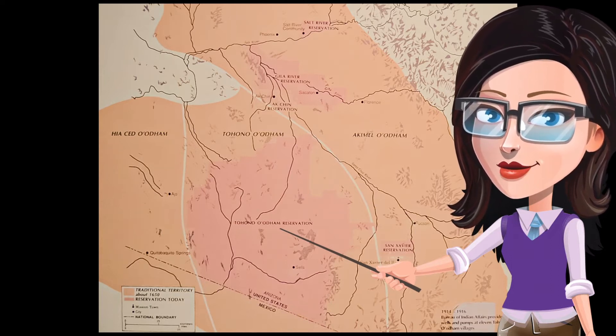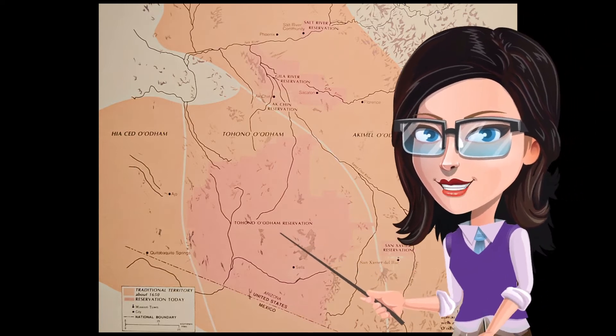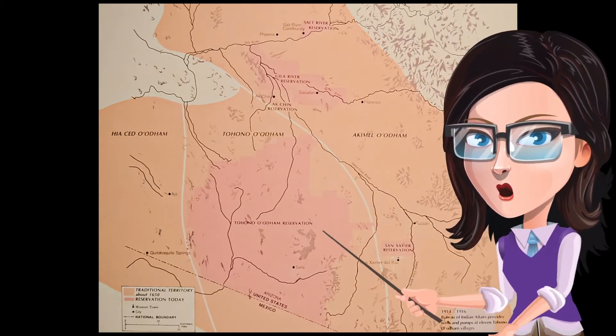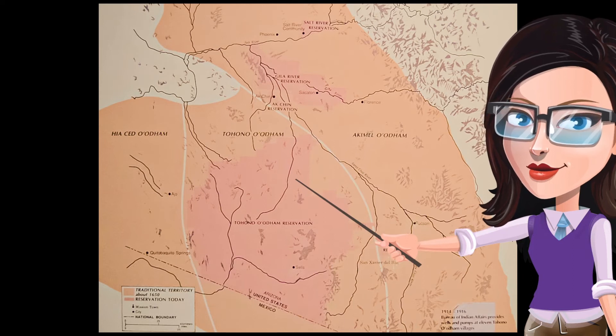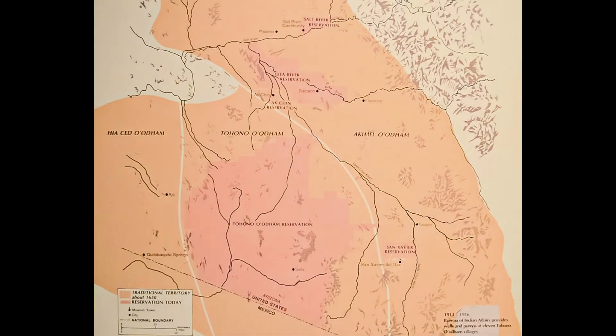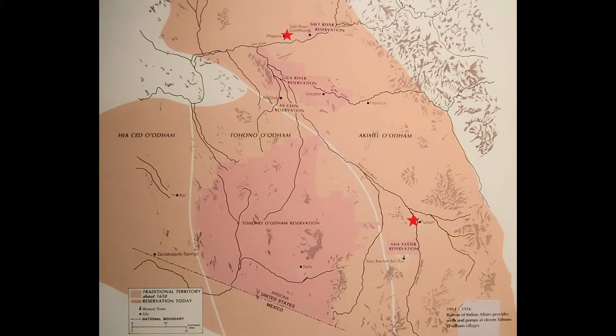Have you been to Sabino Canyon? There is likely water there too. There is also a third group called the Hiachet, meaning sand dune people, but this exhibit focuses only on the desert and river people. On the map, the pink reservation areas include the Salt River Reservation, the Gila River, the Akijin, the Tohono Reservation, and the San Javier. Which reservation is closest to Tucson? Which are closest to Phoenix? Use the stars on the map to help figure this out.